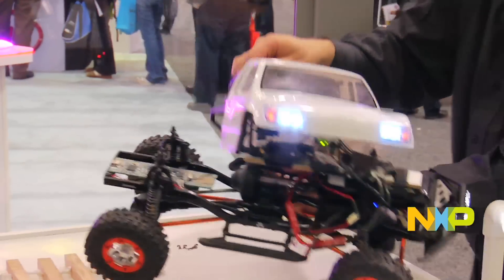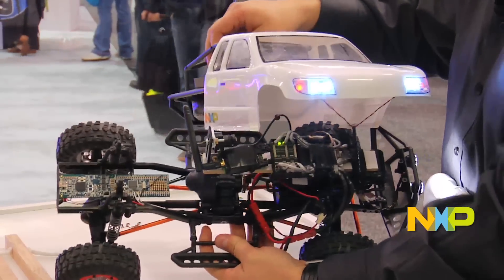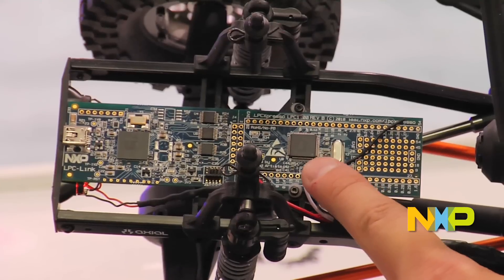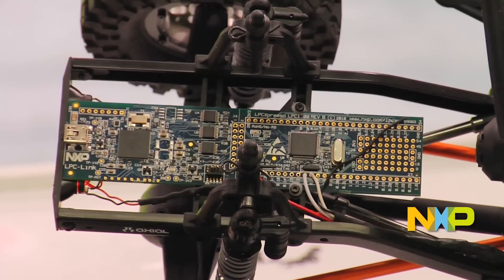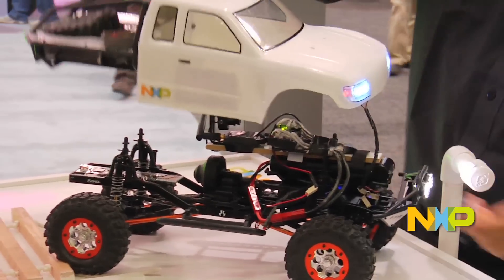In addition, we have in the back here our LPC Expresso development kit, which is used to receive the signals from the RC car and then control some lighting — in this case, so we can turn the lighting on and off with the remote control.